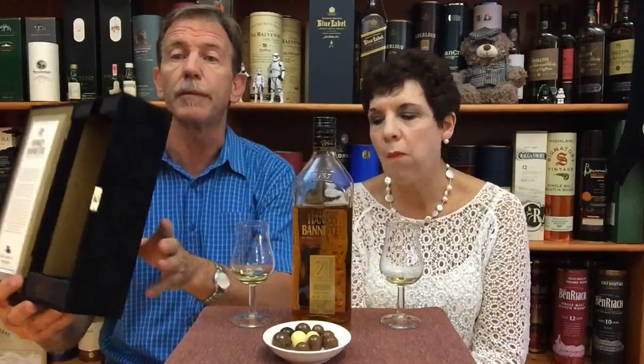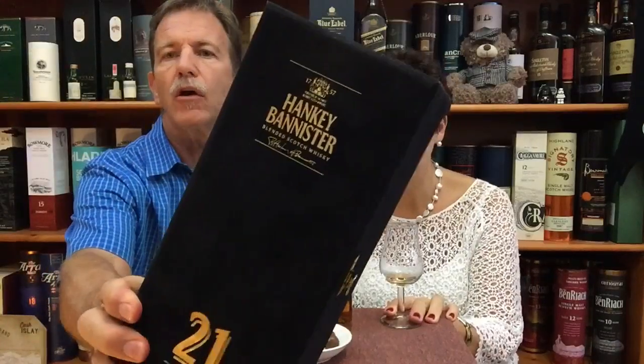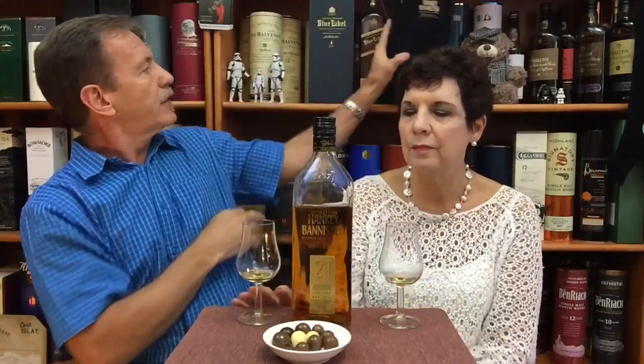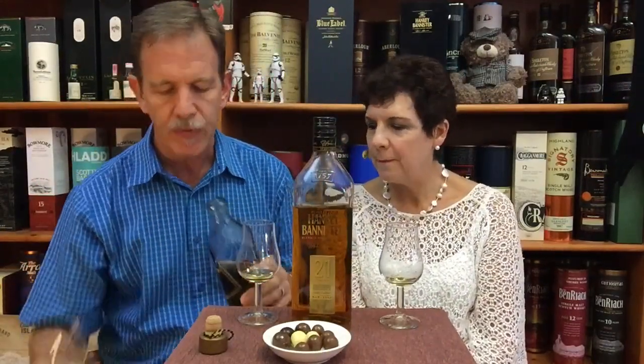We want to compare it with another high-end blended malt that is more or less the same age and price. But first, let me show you the packaging — this is the packaging of the 21 year old Hanky Bannister. Very nice, classy packaging. So we thought, let's compare this with Johnnie Walker Blue Label — also another high-end blended Scotch whiskey, more or less in the same category.